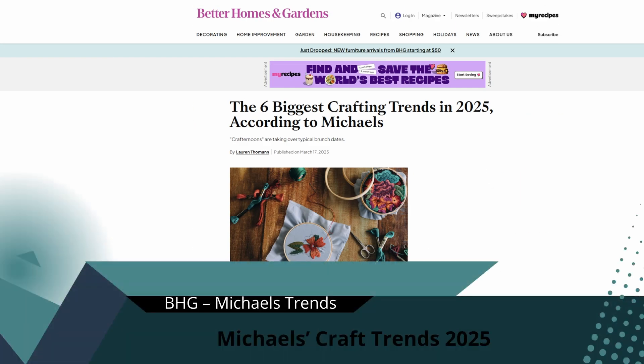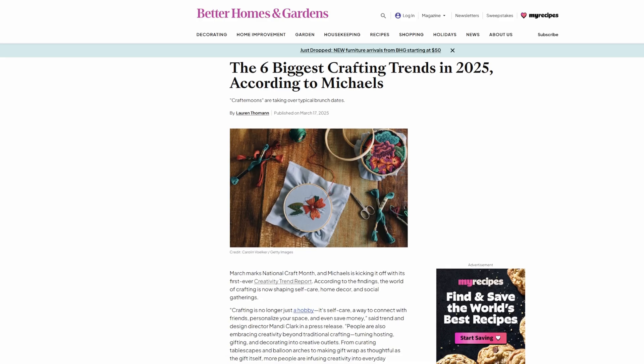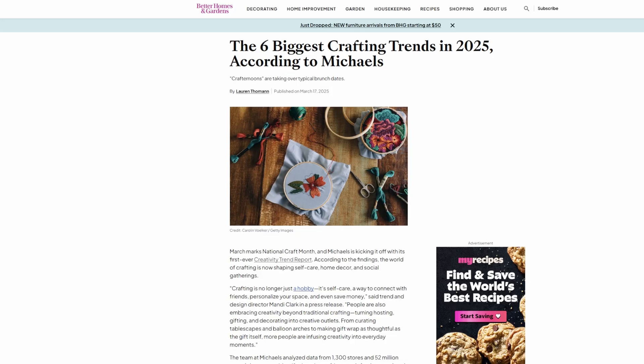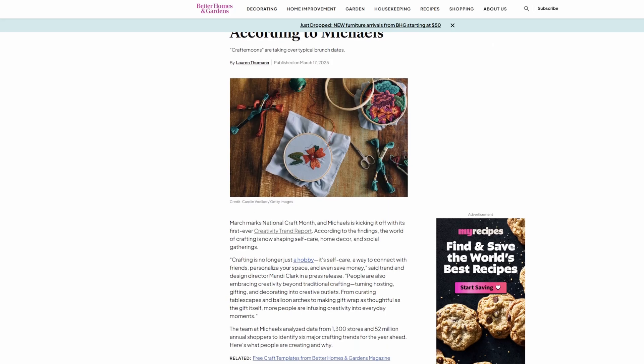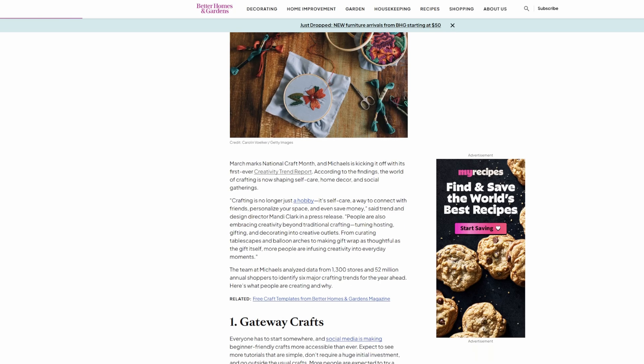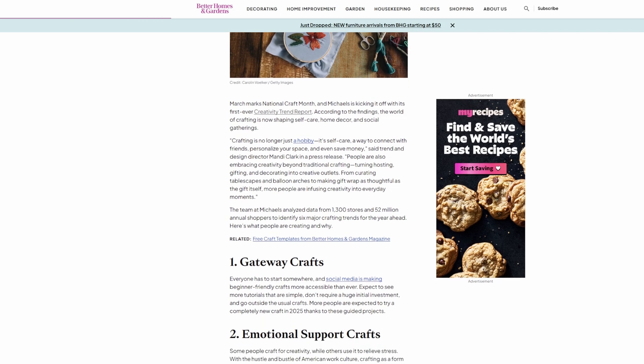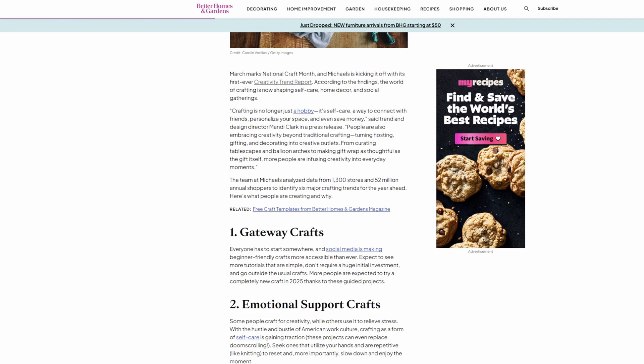And finally, retail giant Michaels has revealed its Creativity Trends Report for 2025. The six big ones: emotional support craft, gifting with meaning, getaway crafts, miniatures, visible mending, and sustainability and upcycling. The interesting part is these aren't about specific tools or products — they're about why people craft: comfort, nostalgia, and self-expression. It reflects what we're seeing on TikTok and Pinterest; visible mending tutorials are everywhere, and miniature projects are racking up millions of views. Expect retailers to be pushing these themes hard in 2025.